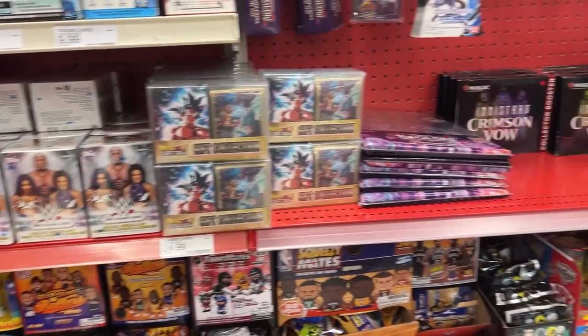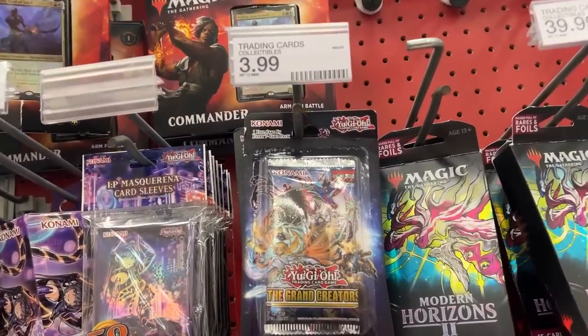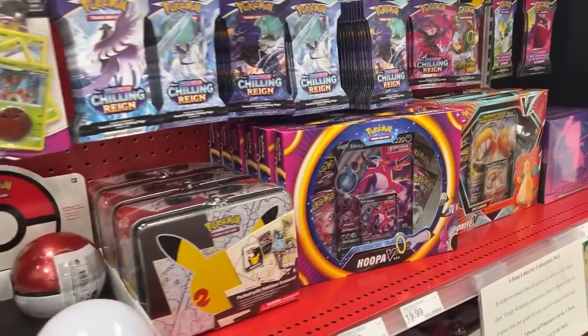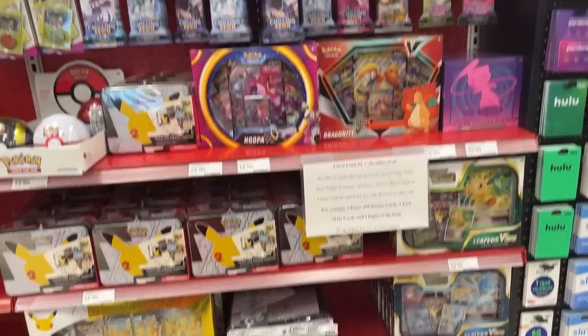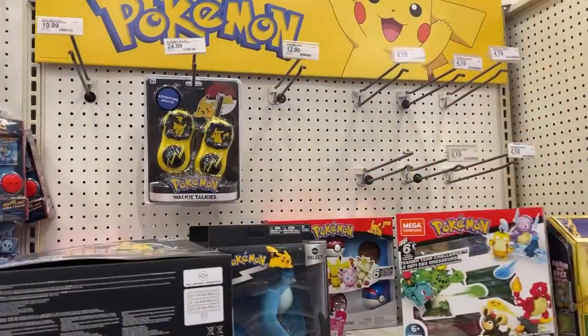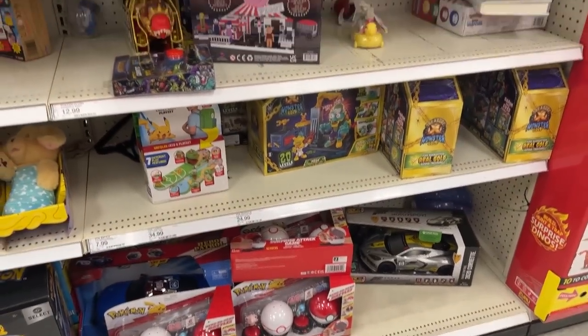We also got double diamond Digimon right here — The Grand Creators, which is the new set. I'm hyped! I wasn't going to stop here but I'm glad we did. Let's go check the back real quick — but there's nothing here, so we're heading back to the front to grab what we need.